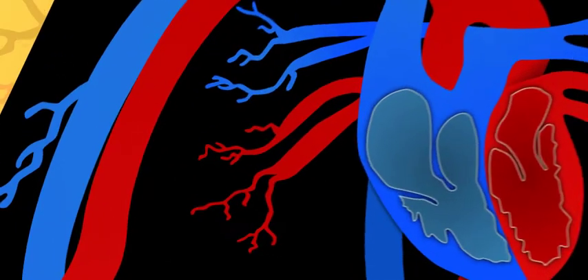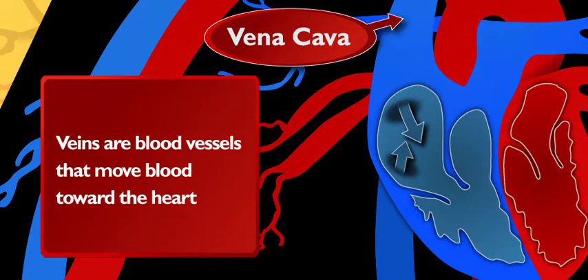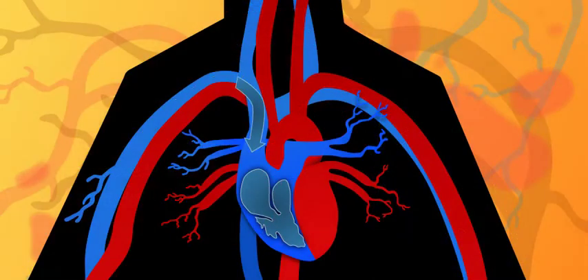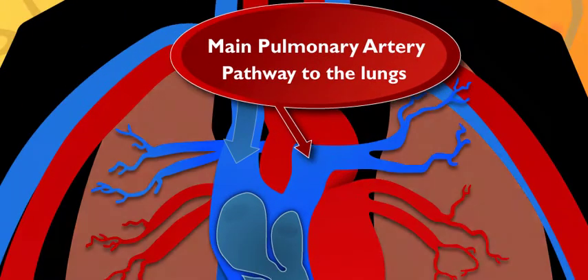Do the different sides do different things? Yep. The right side of the heart takes in blood from the body that has no oxygen. Blood flows into the right atrium through a vein called the vena cava. You should know, veins are blood vessels that always move blood toward the heart. That blood enters the vena cava and goes through the right ventricle, then heads out through an artery called the main pulmonary artery — it's the pathway to the lungs.